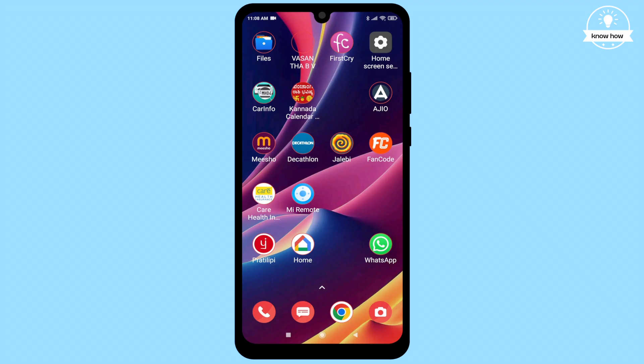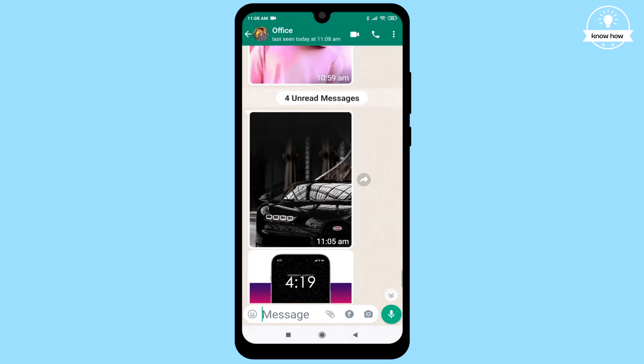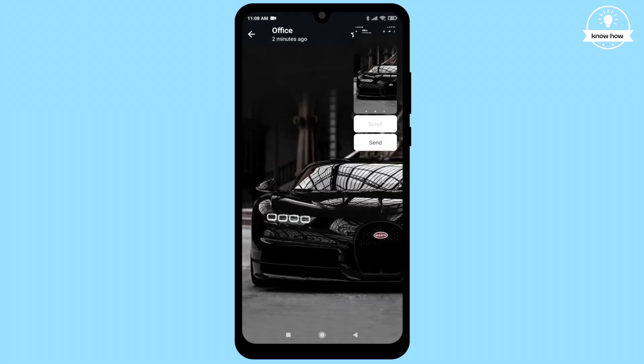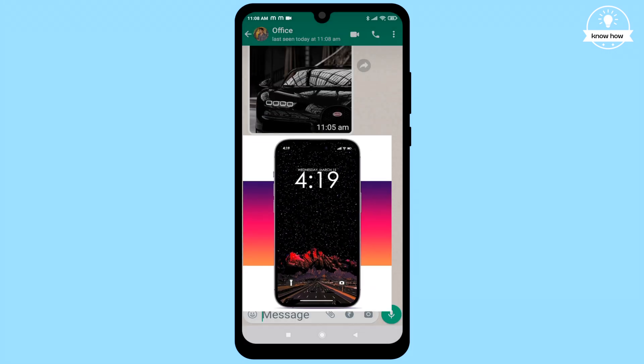When you send or receive regular media files like photos or videos on WhatsApp, there's a possibility that someone might take a screenshot or record the screen. But WhatsApp's new feature allows you to prevent that.